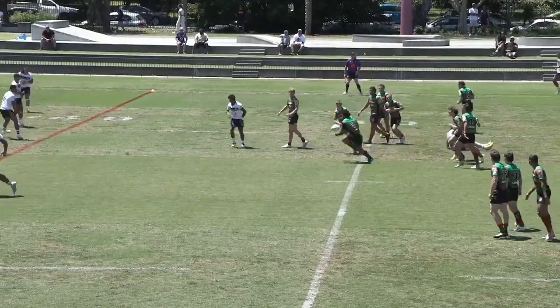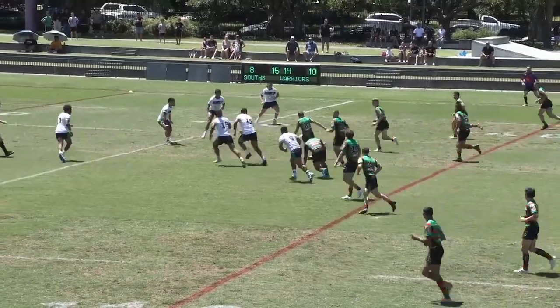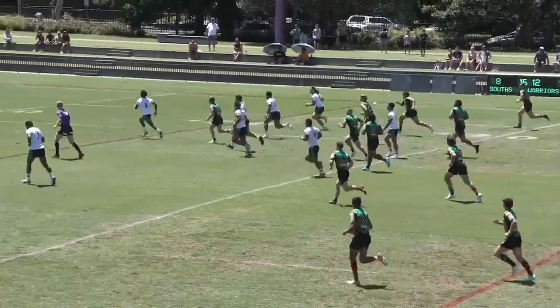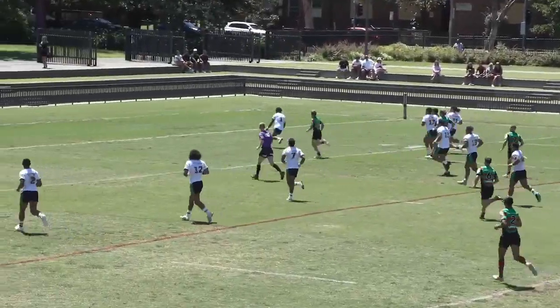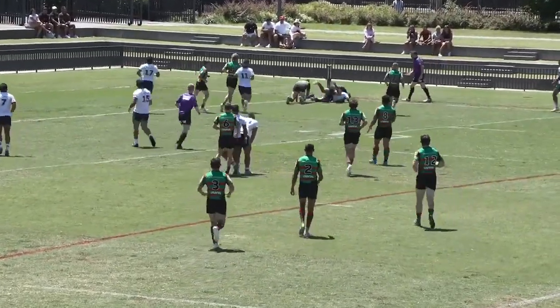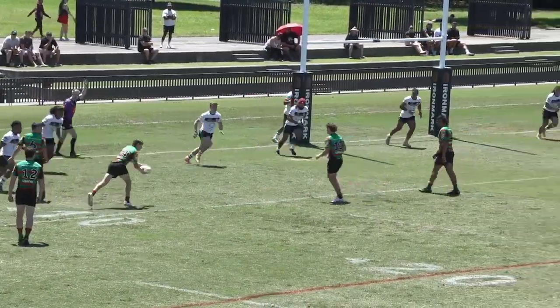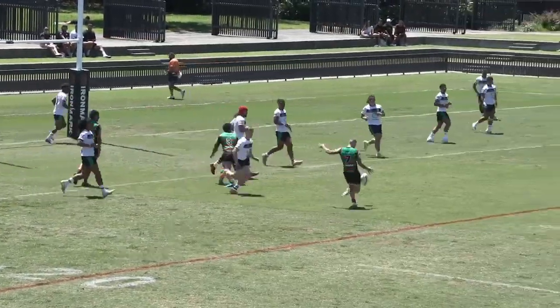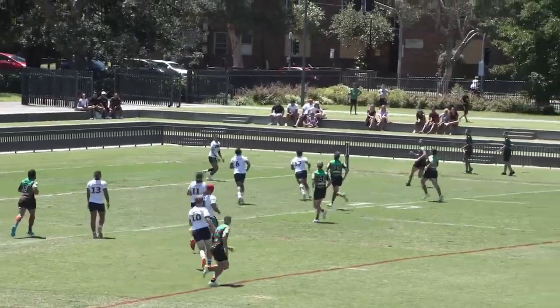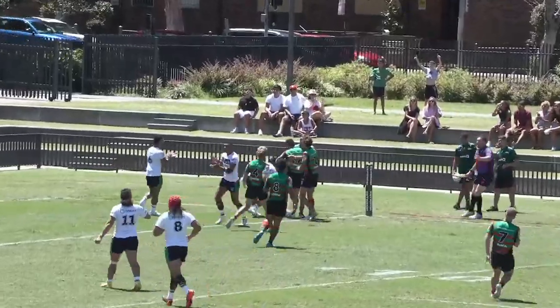Hayes Mellors was on the inside doing a tough carry and started that play off. Bailey Smith kicks over the top for himself, waits for a bounce. Nabarisi's there to clean up the scraps but they're going to take him over the sideline. This is the last tackle — Hawkins puts a nice kick in, crossfield looking for Hayes Mellors. He goes up and catches it — comes down with a try, the referee likes it!